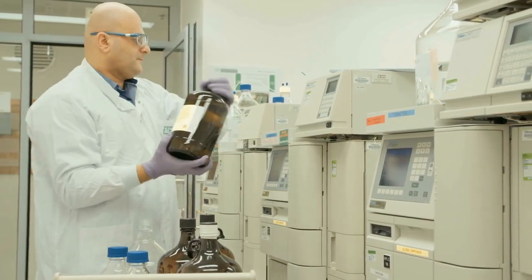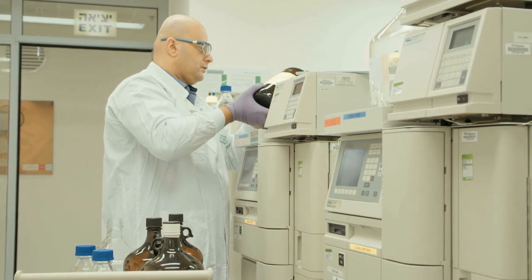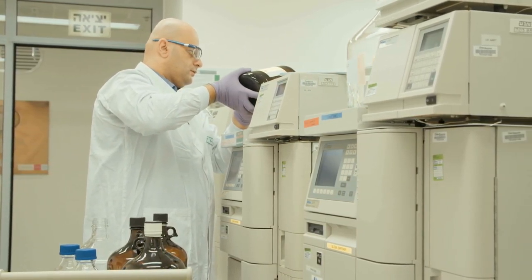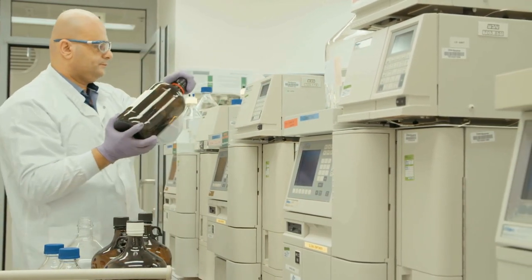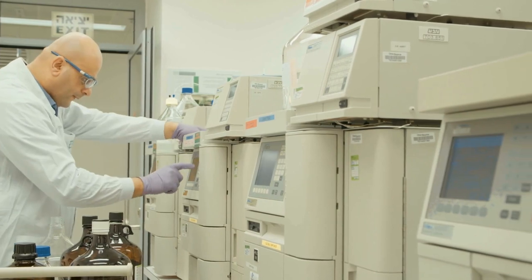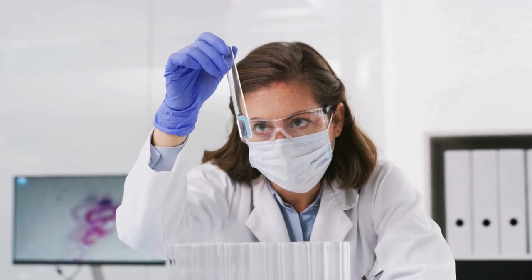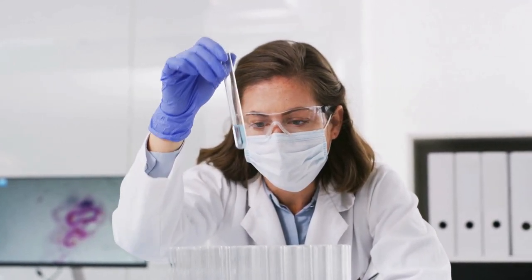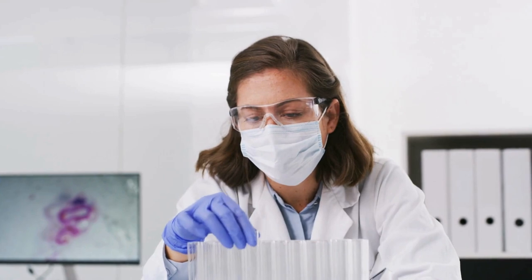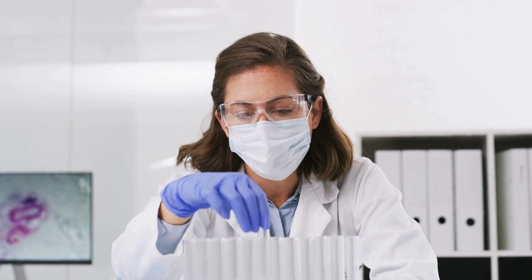Turning to chemistry, these devices are just like molecular architects. In drug discovery, they analyze the composition and purity of chemical compounds — this is vital for developing new medications. A mass spectrometer can quickly tell a chemist if a new drug compound has the right molecular structure and if it's free from impurities. This not only speeds up the process of drug development, but also ensures the safety and effectiveness of new medications.